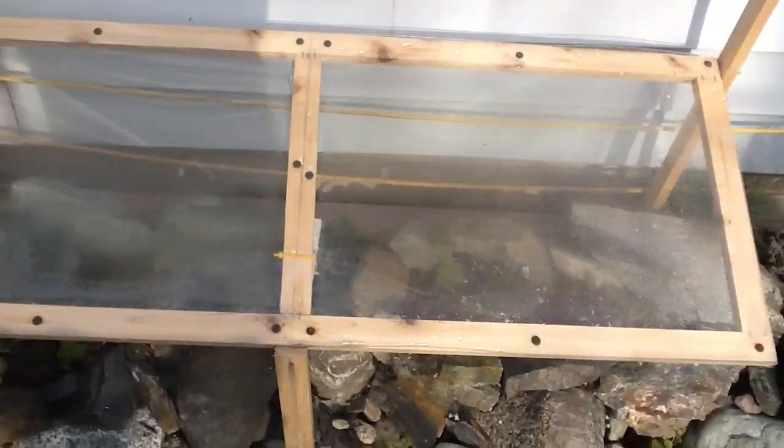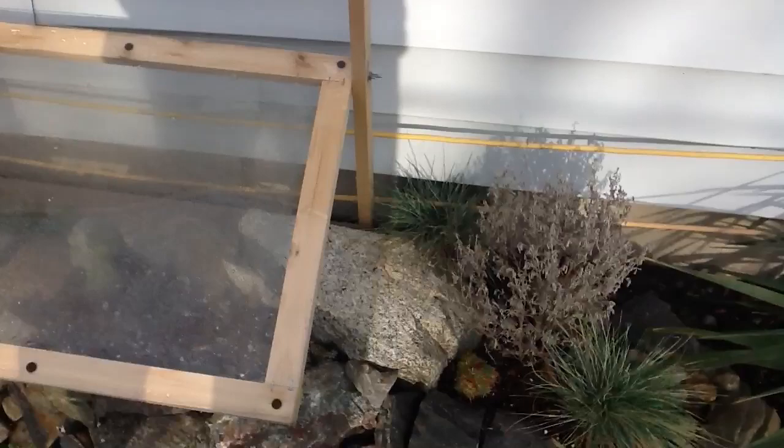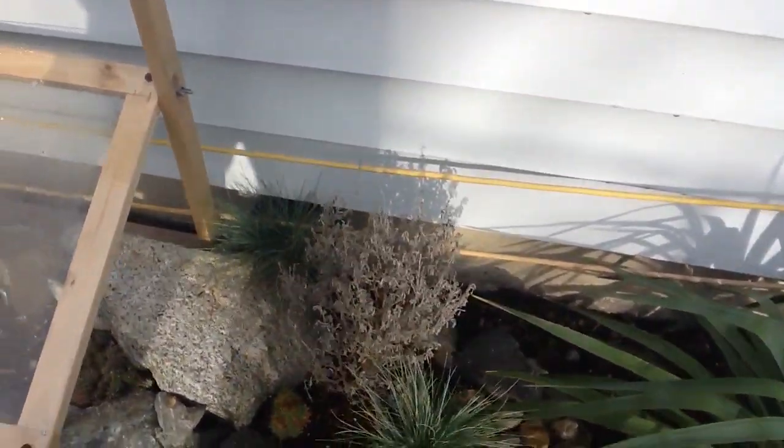This is the enclosure that keeps the desert garden dry during the winter months. It rains a lot here in this part of the country.